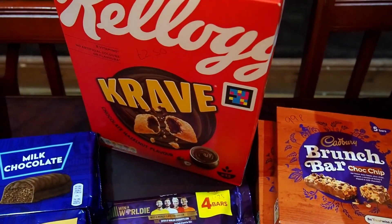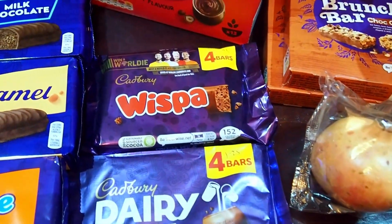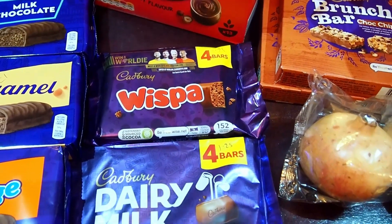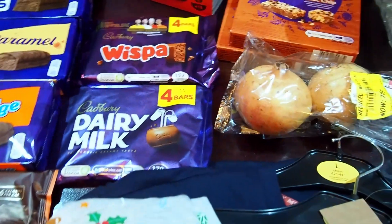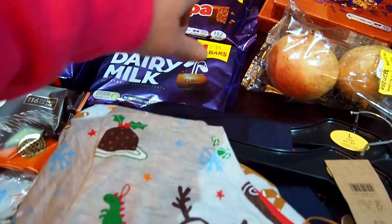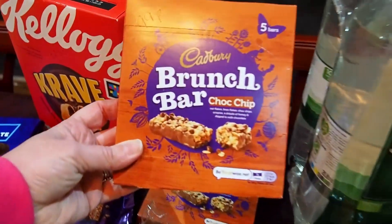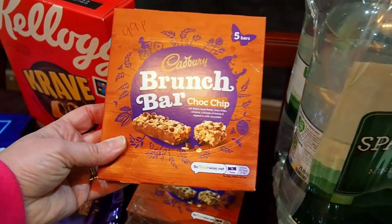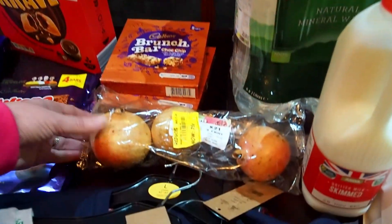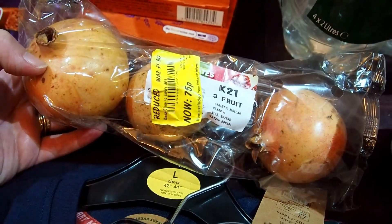We've got the box of Crave — that was £2.50 for a 410-gram box. We've got the Whisper chocolate bars — four bars for £1.25. And the Dairy Milk is also four bars for £1.25. We've got two boxes of brunch bars — five bars for £0.99.